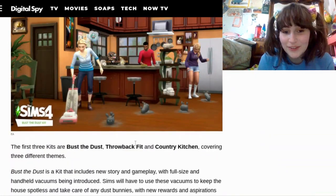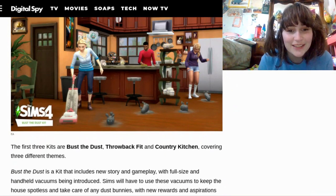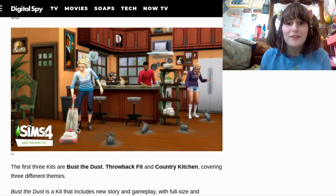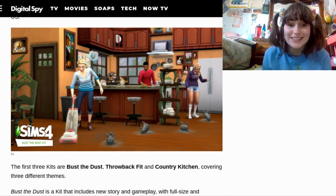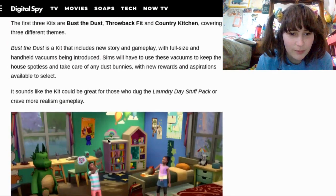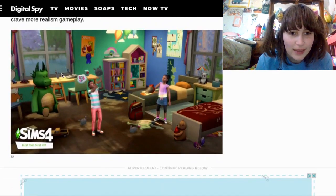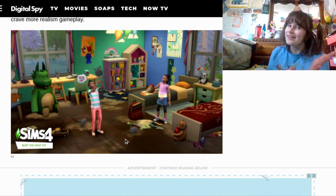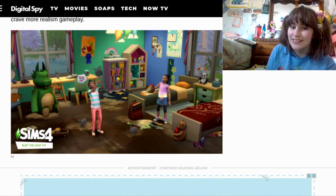There's the Bust the Dust, Throwback Fit, and Country Kitchen. This one's clearly showing the vacuum — you can use vacuum cleaners, which sounds so cool! And then it looks like there's little dust bunnies. You can get your room really dirty, which does sound kind of disgusting but also kind of fun. It'd be pretty easy to make disgusting houses now.